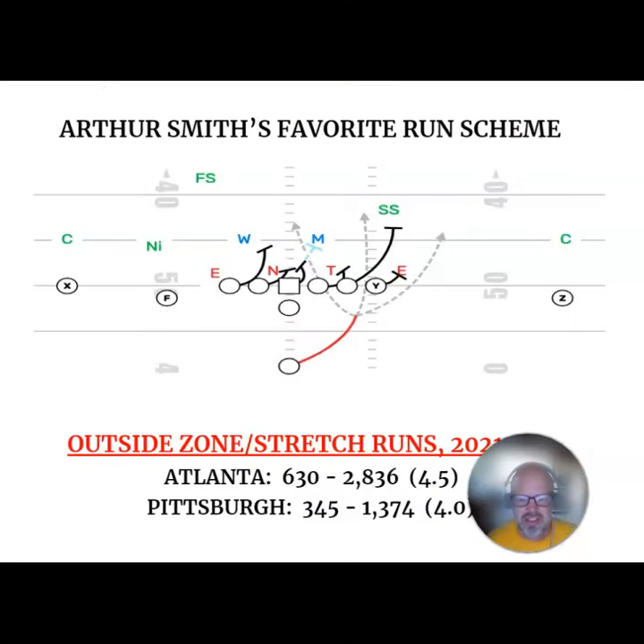If you look at the numbers over the past several years, you can get an idea for how much Smith really ran this scheme in Atlanta between 2021 and 2023. He ran these two plays 630 times for an average of four and a half yards per play — almost twice as many outside zone and stretch runs as the Steelers had over that time. They had 345 and about a half yard less success. Running them in Tennessee in 2019 and 2020, Smith ran these schemes extensively and averaged five and a half yards per play. So it's been a really effective play for him, and I expect him to use it extensively in Pittsburgh.